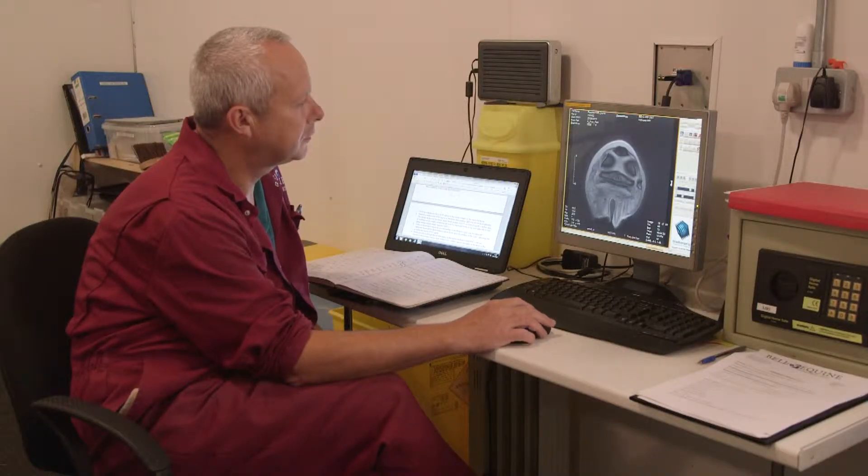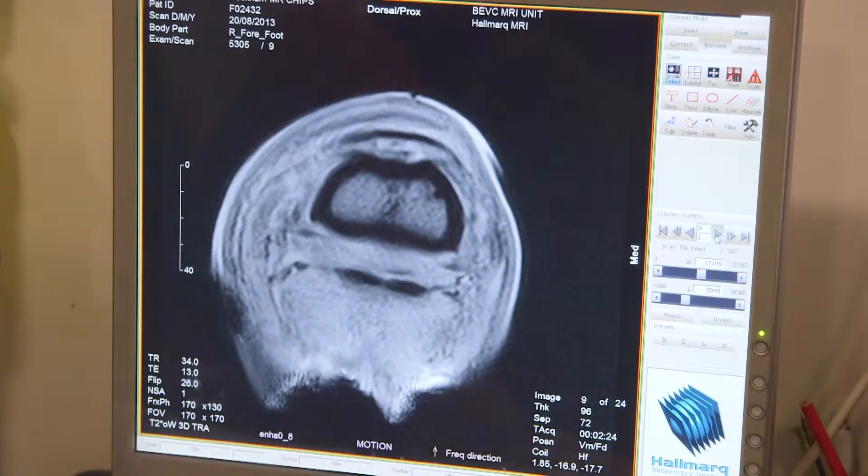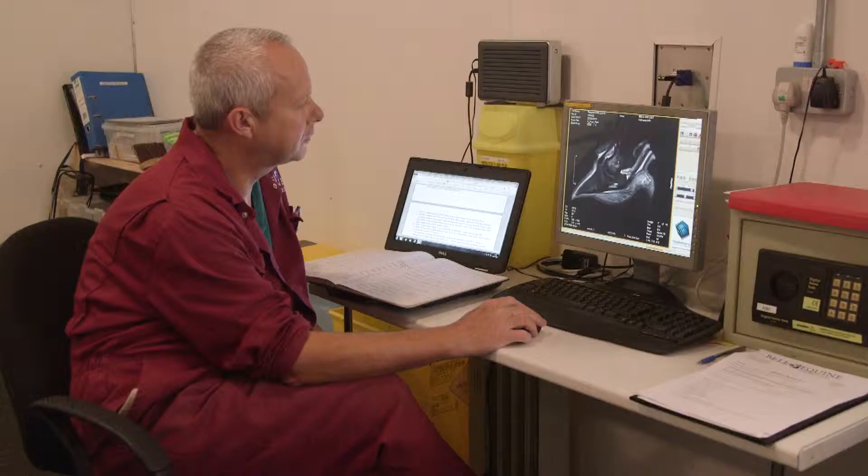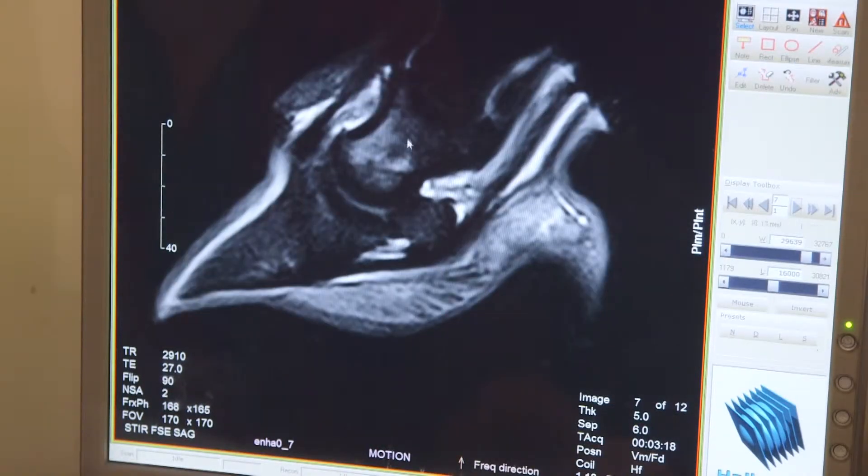In summary, it's any kind of horse, from the pleasure horse to the racehorse, where the cause of the lameness has not been accurately diagnosed. It's really revolutionised the diagnosis of many forms of lameness, especially lameness in the front feet, which is one of the commonest places where horses get lame. It's really opened up another way of diagnosing conditions that previously we were totally unable to diagnose.